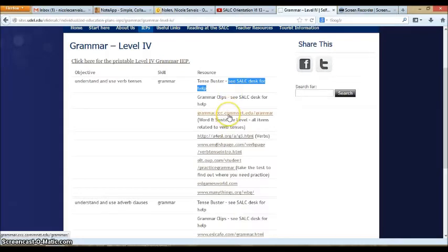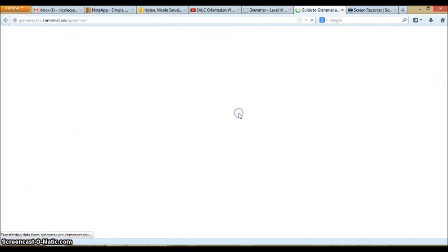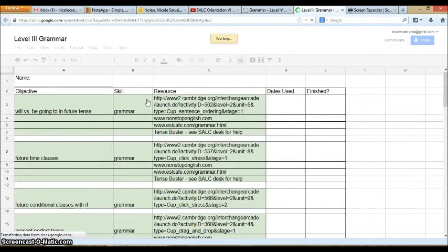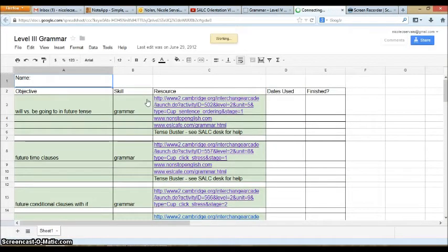Some of the resources are on the internet and are active links. In order to use those resources, just click the link and you will be taken to the website that will help you practice the skill. You can also click to print the IEP — that gives you a single printable page with the exact same information, so you can keep track of when you worked on that skill and whether you finished using the resource.